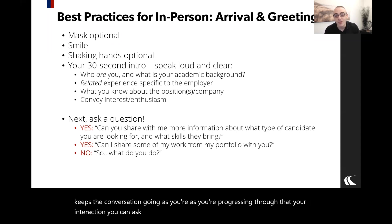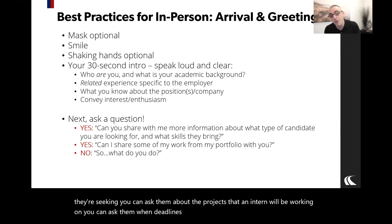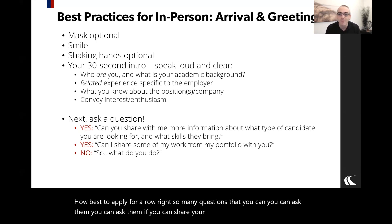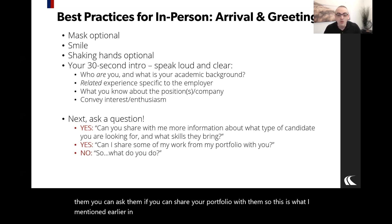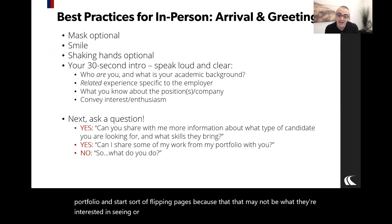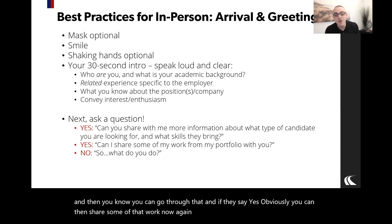Ask them what they're looking for, what skills they're seeking, what projects an intern would work on, when deadlines are, and how best to apply. You can ask if you can share your portfolio with them — don't just come in and start flipping pages. Ask: 'Can I share some of my work with you?' and if they say yes, then go through it.